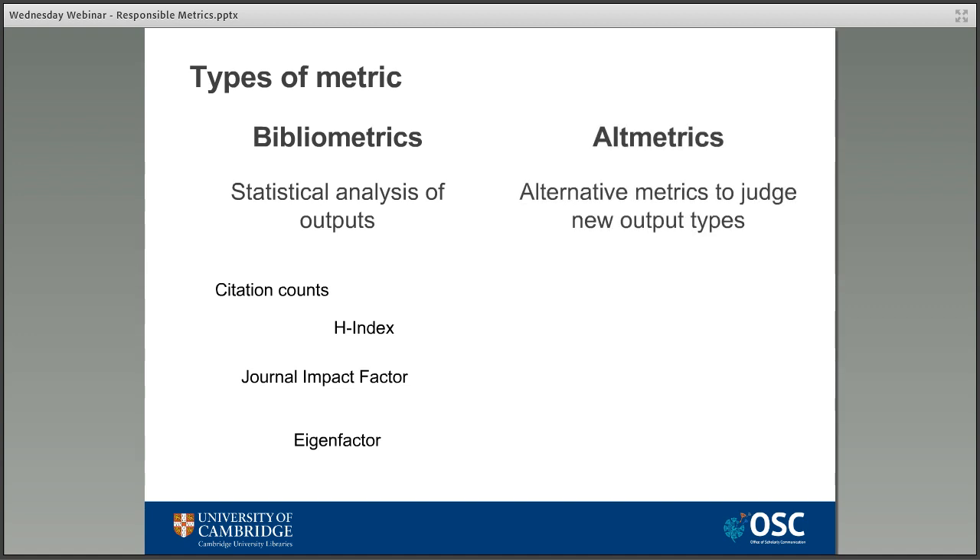Altmetrics were created in 2010 as a way to counter some of the problems of traditional bibliometrics. Perhaps the biggest problem is that traditional metrics were designed for a world dominated by print publication, and it's becoming increasingly difficult to measure the newer types of output like social media posts. Altmetrics look at a range of sources used to share research and give them a different weighting depending on potential impact, so a news story would have a higher weighting than a social media post.